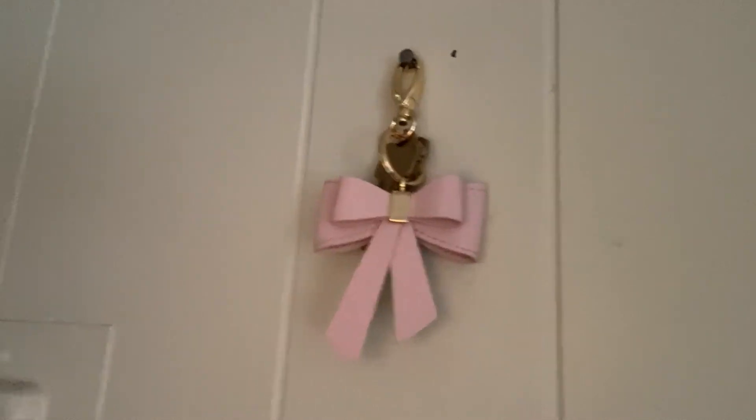We are all showered and ready for the day and we're going to go to HomeGoods to do some shopping! Also check out my new key ring — it has a bow, so cute.